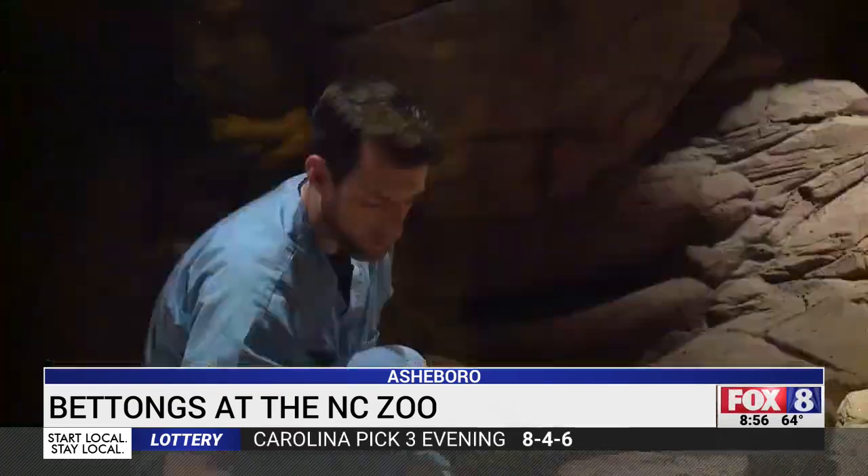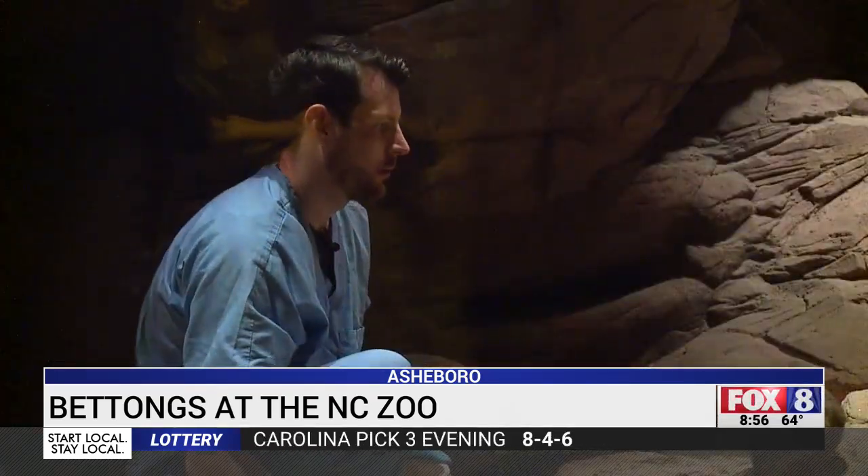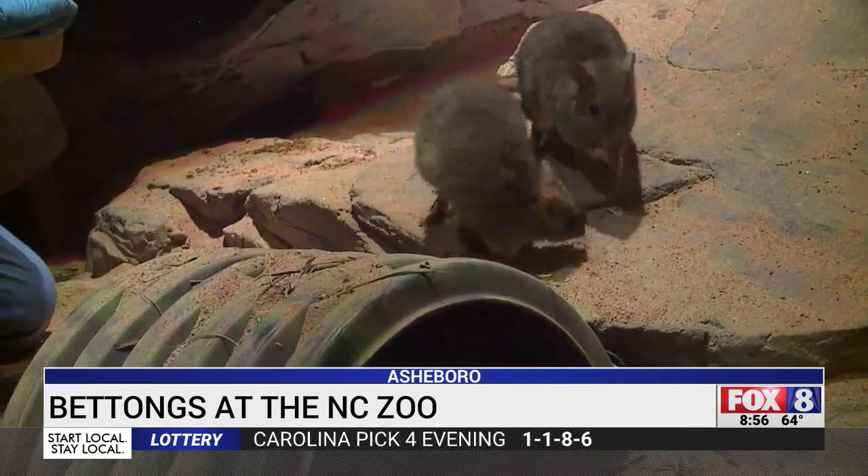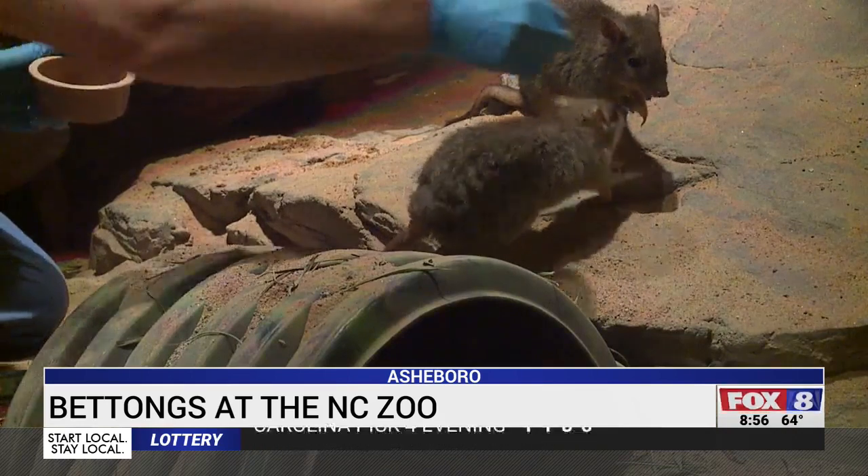The male and female arrived earlier this year and so far seem to be getting along nicely. The hopes are that they will have little joeys. At the North Carolina Zoo, Shannon Smith, Fox 8 News. Conservation efforts to save wild brush-tailed bettongs have also seen a lot of success.